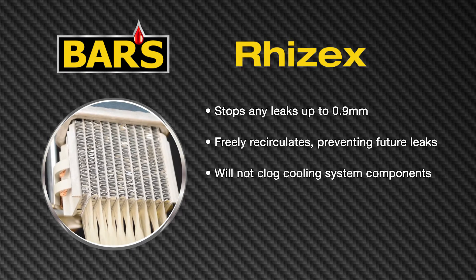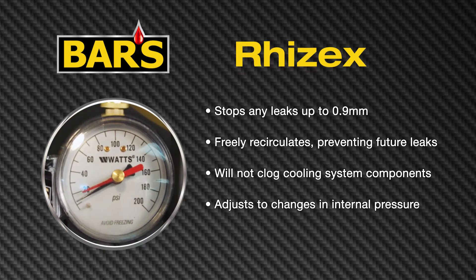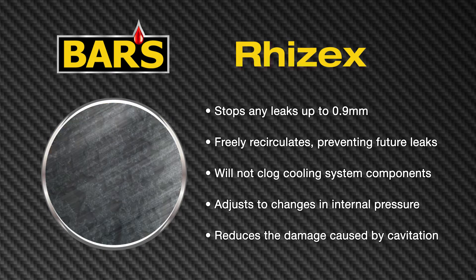RISEX will not clog cooling system components, automatically adjusts to changes in internal pressure, and will reduce damage caused by cavitation.